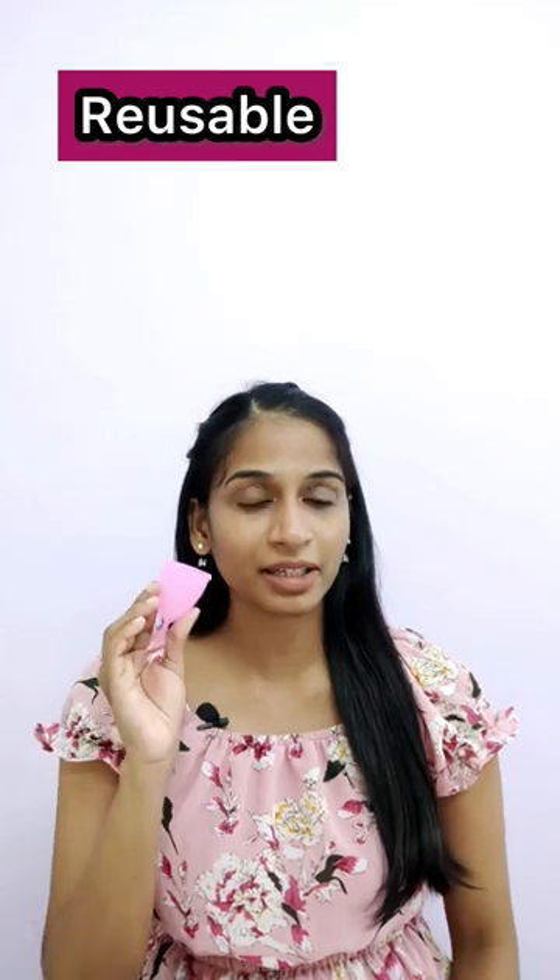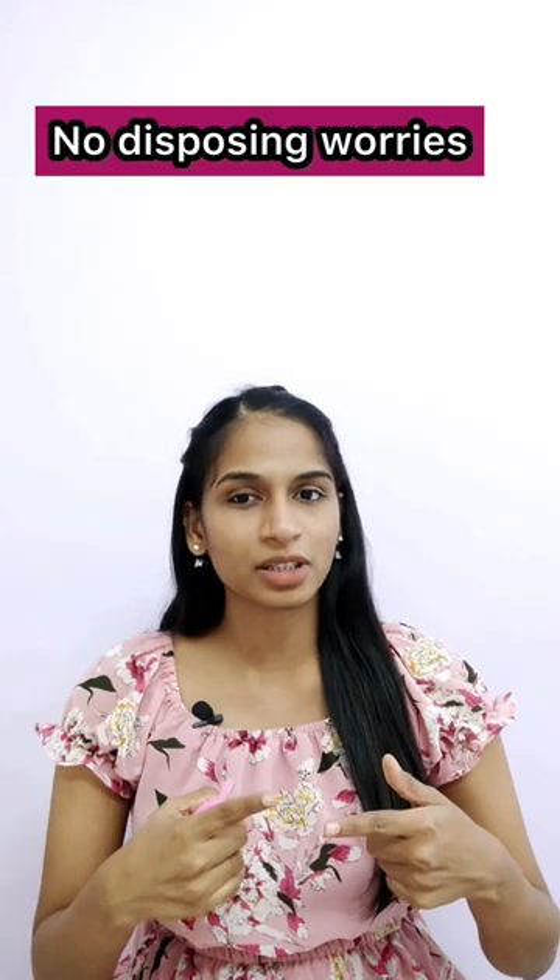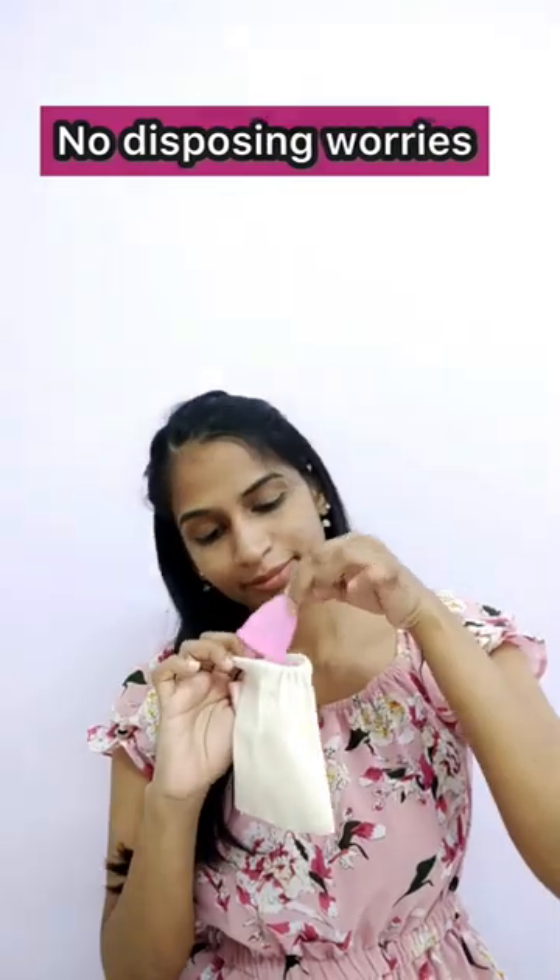I can compare it with sanitary pads, but the menstrual cup is reusable — it lasts 10 years. It's environmentally friendly. For shopping trips, sanitary pads are very difficult, but it's easier to carry the menstrual cup.